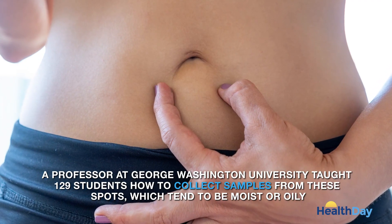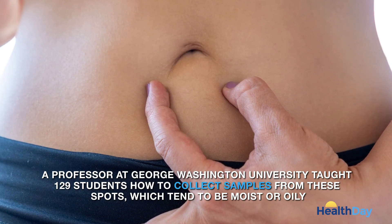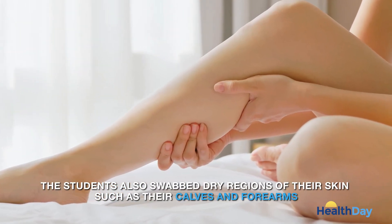A professor at George Washington University taught 129 students how to collect samples from these spots, which tend to be moist or oily. The students also swabbed dry regions of their skin, such as their calves and forearms.